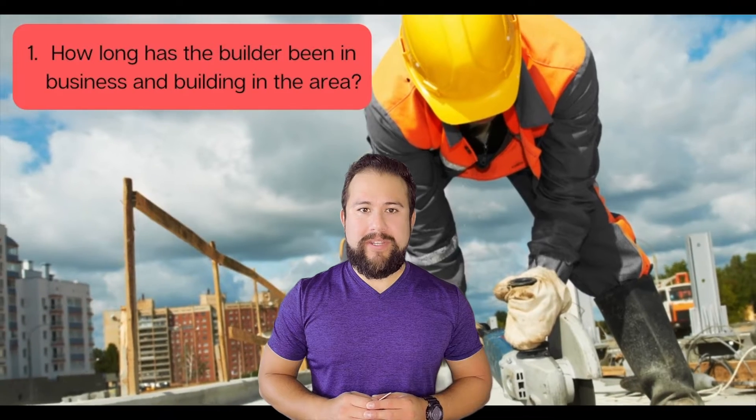Questions to ask the builder. Number one: how long has the builder been in business and building in the area? You want to ensure you're working with a reputable builder who knows your market, who's knowledgeable about the local area and market conditions.